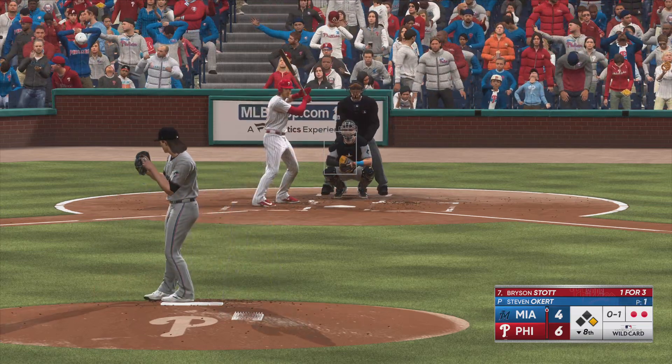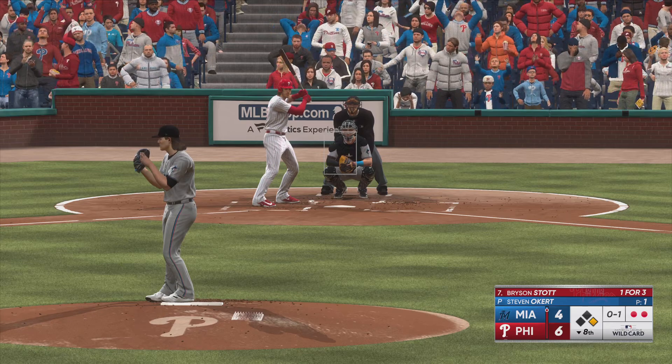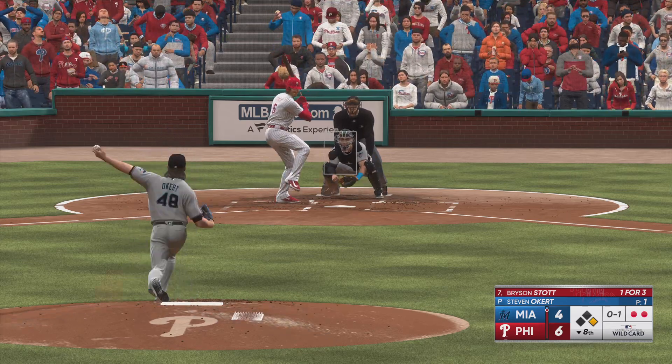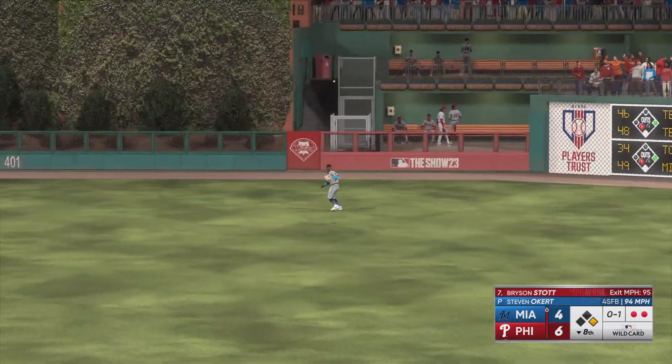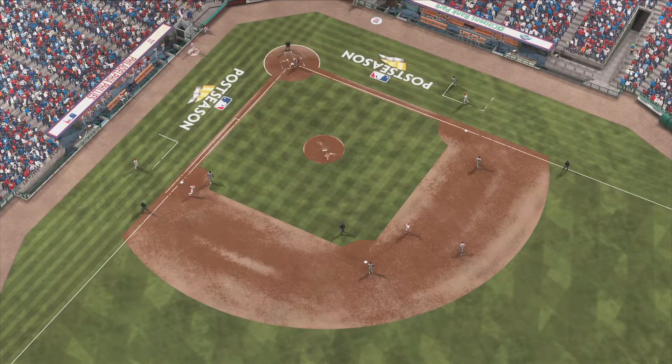Stopping in the box with two gone, and it takes a look at a called strike. That smash towards center — squeezes it, and that ends the inning.